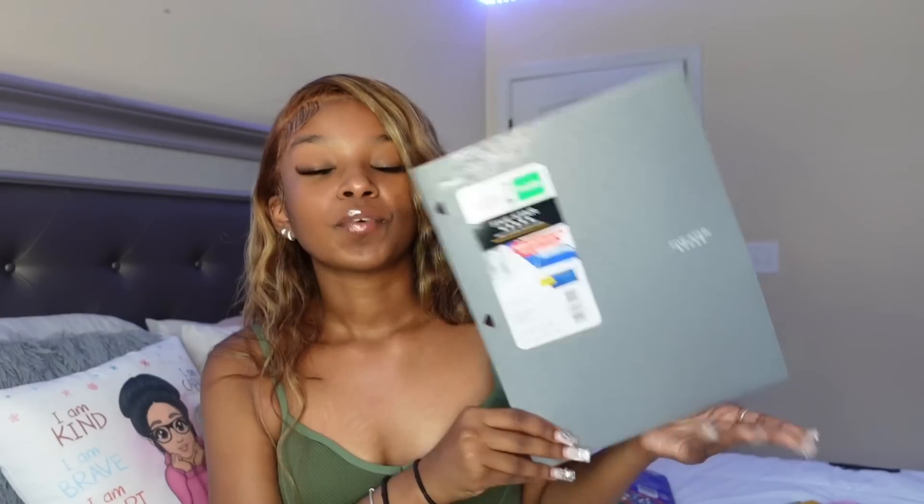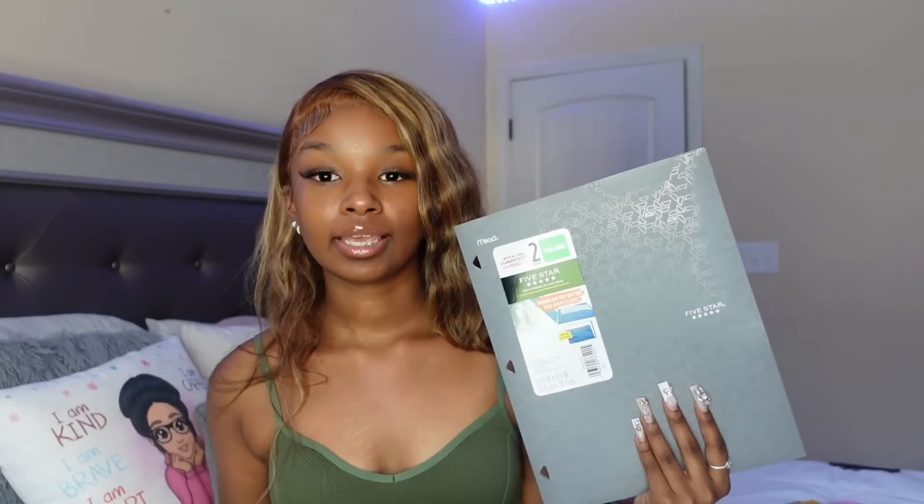So hopefully this binder will last me the whole school year. Next, to match I have this five-star folder. I get a folder every year. Last year my folder broke in half. For this year, hopefully I'm more responsible with my folders. But yeah, we're just keeping up with the gray theme.